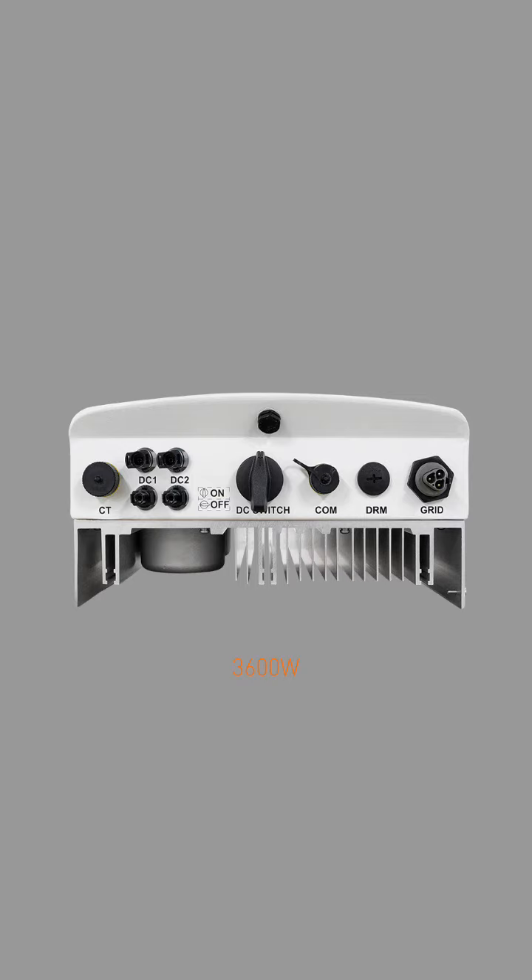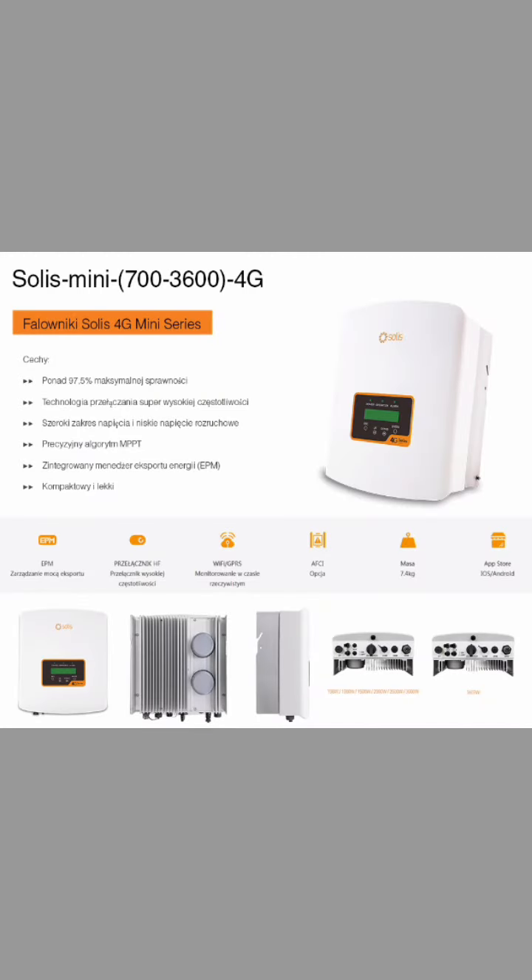Installation and configuration of the Solis Mini 700-3600 4G Inverter are easy, thanks to its user-friendly interface. It comes with a clear display and intuitive controls, allowing users to set up the inverter and monitor its performance with ease.